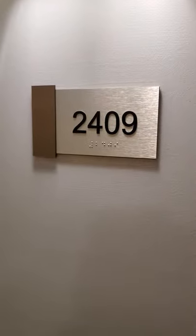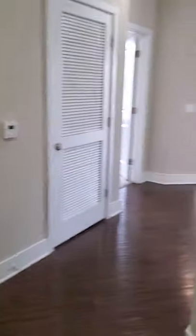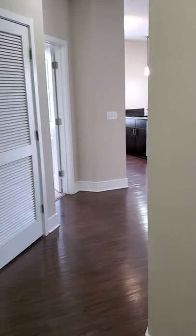Welcome to apartment 2409 at Hidden Creek. This unit is a beautiful top floor, two-bedroom, two-bath with den.